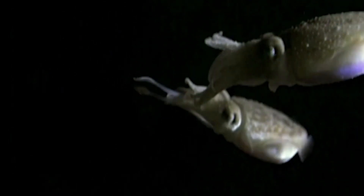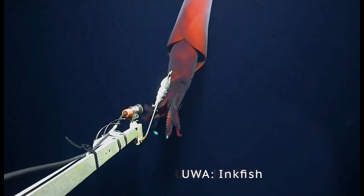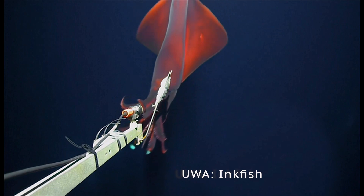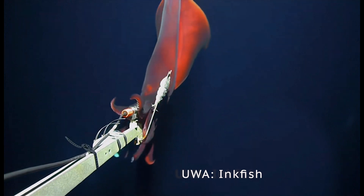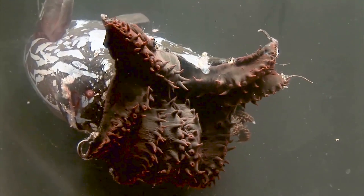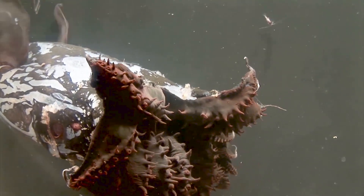Instead, the Dana Squid gives its prey a deadly embrace with all its eight arms. That's right, they're the huggers of the ocean, and they've got hooks on their arms to make sure nothing slips away. In this way, they're a little bit similar to the vampire squids, which also don't have the feeding tentacles, and have eight solid arms with hooks.